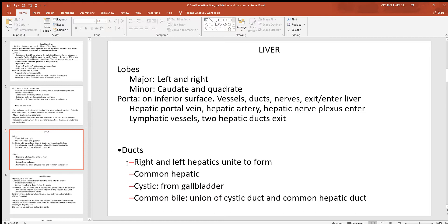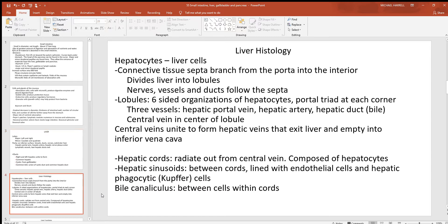Looking at the ducts associated with the liver: coming off the liver there will be a right and left hepatic duct — anytime you hear 'hepatic,' think liver. These two form the common hepatic duct. Coming off the gallbladder, which is on the inferior surface of the liver under that big right lobe, is the cystic duct. The common hepatic and the cystic run together to form the common bile duct, which runs into the duodenum of the small intestine.